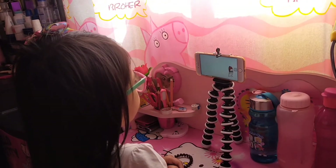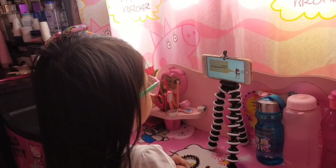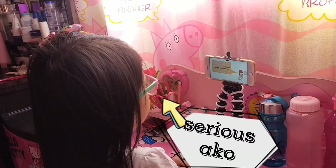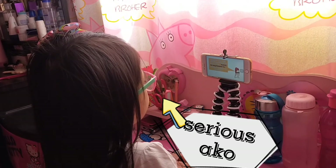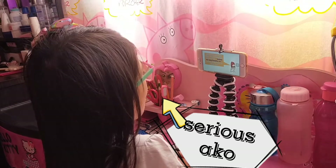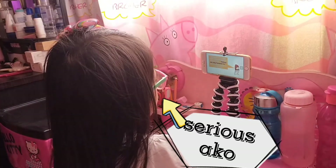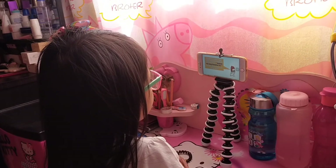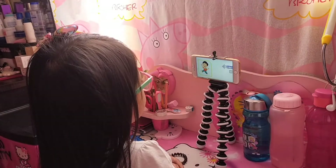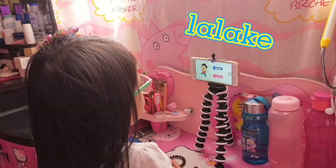Ayan mga bata. Sabi ni teacher, maglalaro tayo at ang pangalan ng ating laro, hulaan. Hulaan mo ang kasarihan ko. Ang pangalan ng ating laro, hulaan mo ang kasarihan ko. Ipapakita ng laro si teacher kasi walaan ninyo. Lalaki o babae? Handa naman kayo sa ating laro? Ayan mga bata, hulaan mo ang kasarihan niya. Lalaki ba siya? O babae. Lalaki.